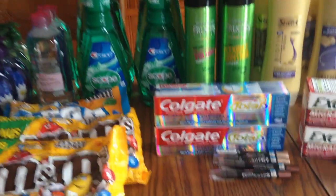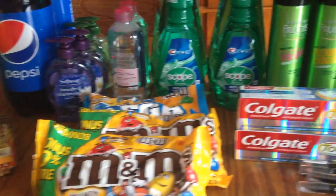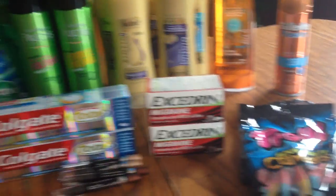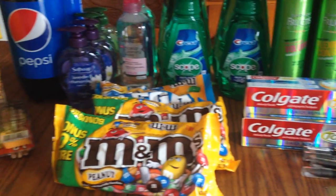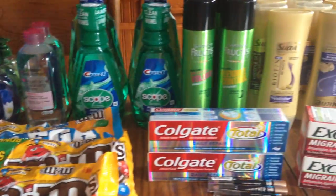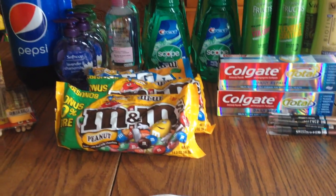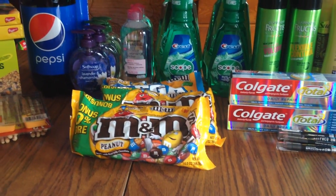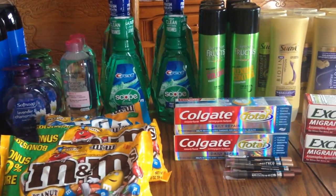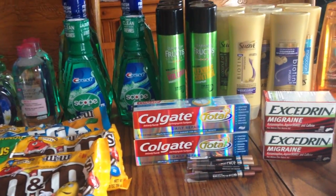All in all, I got about 56 to 66 dollars in Extra Care Bucks back from this haul — a really good deal. Also, they had a dollar-off Red Box coupon for cereal, and it's two for five. There are some coupons out there for cereal too, so if you stack those, that's going to be a really good deal.